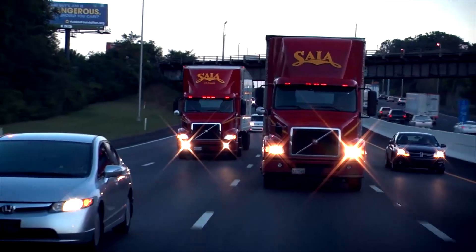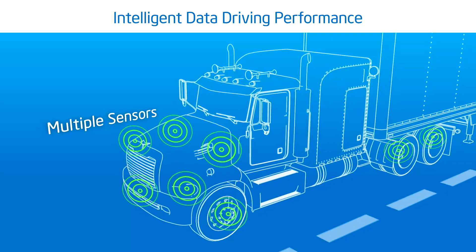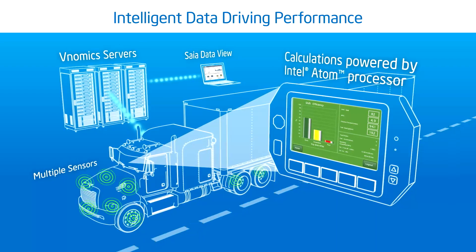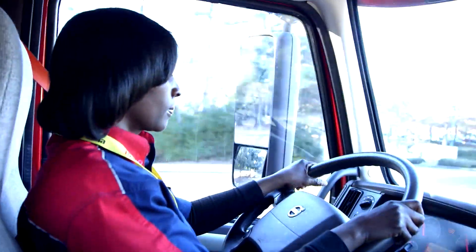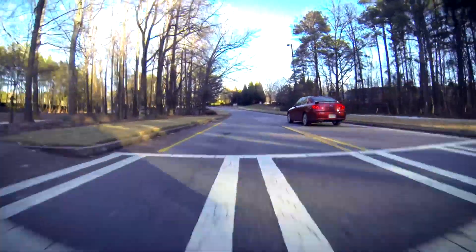A heavy commercial vehicle is just littered with sensors — hundreds of sensors on the vehicle. We take all that information and fuse it into creating a picture of exactly what is happening on the vehicle at any given instant in time. We process all that data in real time on the vehicle so that we can provide that information back to the driver, maintenance personnel, or any other operational personnel that need to know what's happening.